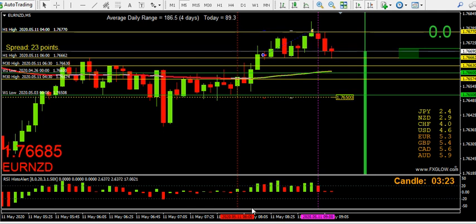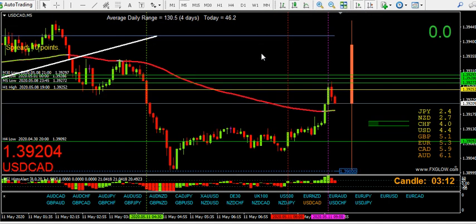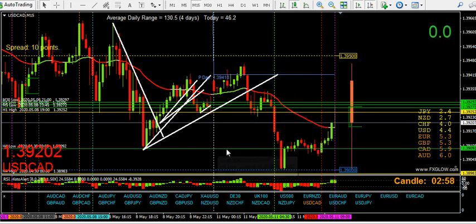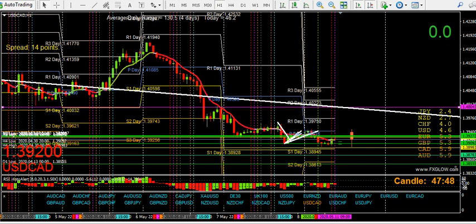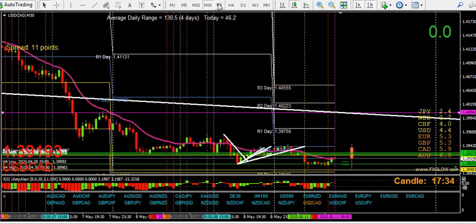USD/CAD — I made a video about that yesterday. I reckoned this would potentially go down once again. Yesterday I put a video together saying dollar-CAD would likely crash down to at least this H4 low again, and then potentially down to the other levels below it, which is this flip area here. I shall be watching that closely as the day progresses — and it has collapsed, as predicted.